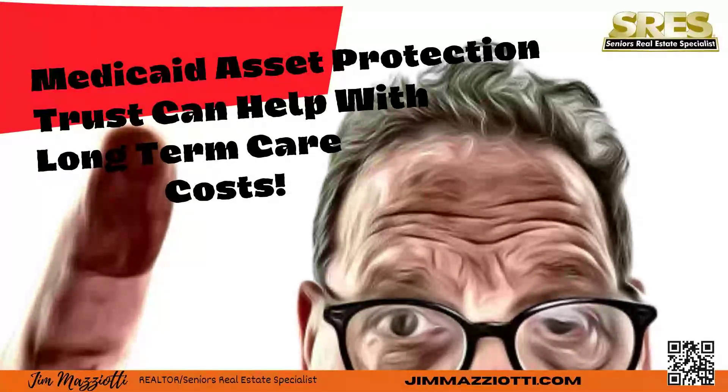A Medicaid Asset Protection Trust can help ensure your protected assets go to your beneficiaries rather than your long-term care, but it has to be set up properly.